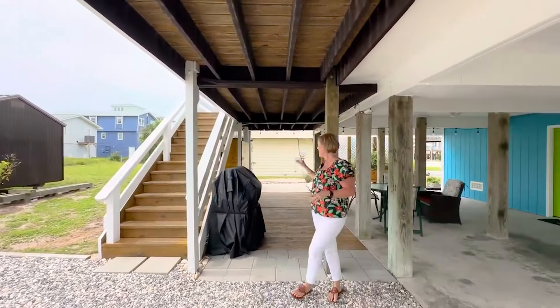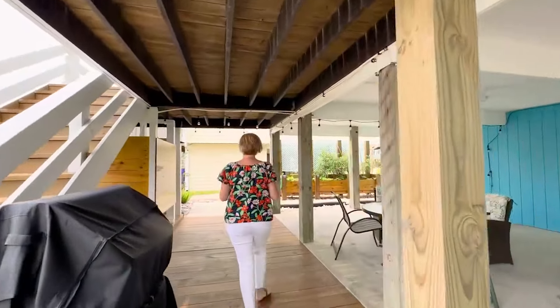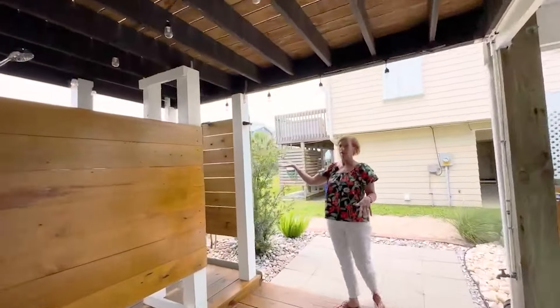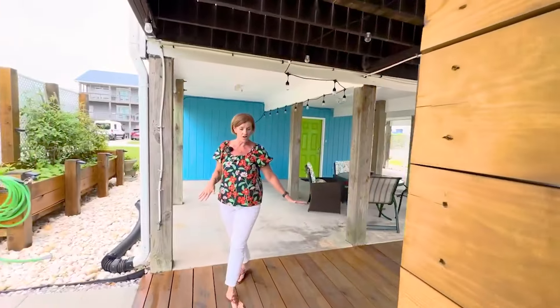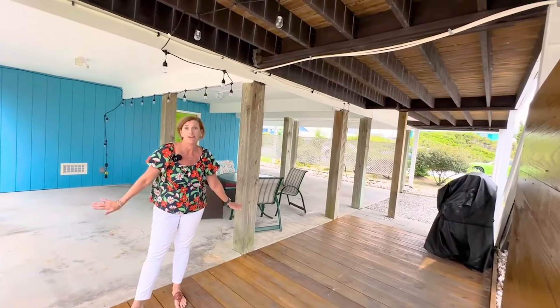They have this amazing shed that is hurricane Category 3 rated and secured, where you can store all your beach goodies. And they have this amazing outdoor shower. The flooring here has been reinforced with extra measures to secure it — this puppy isn't going anywhere.